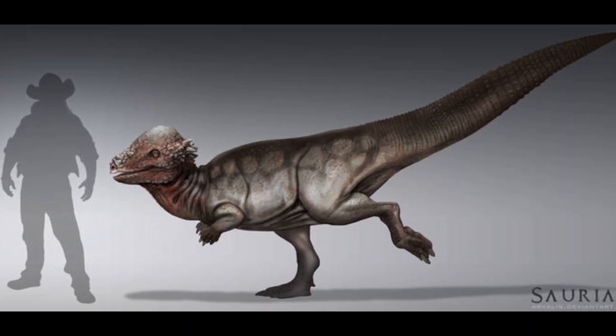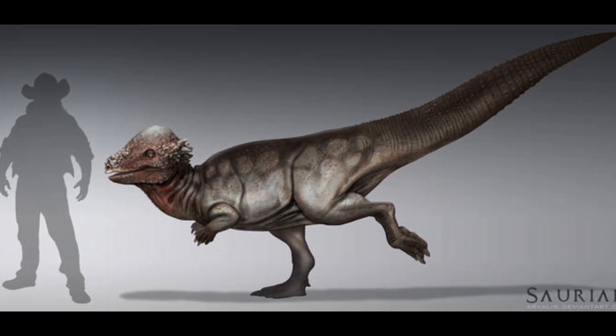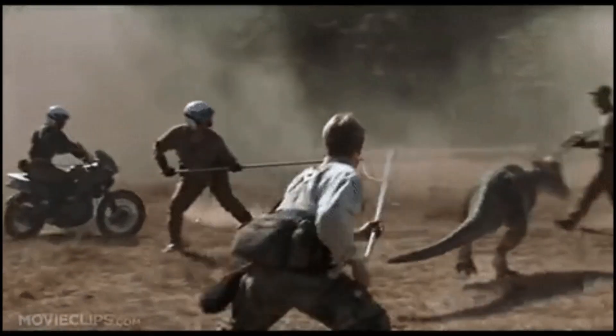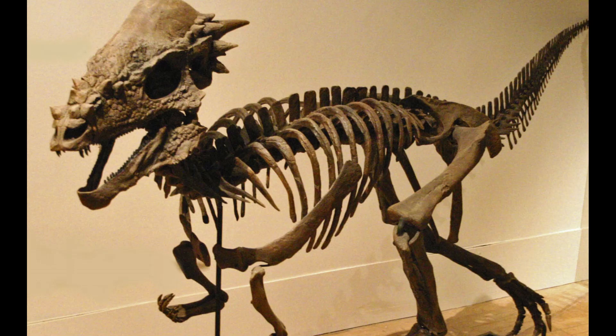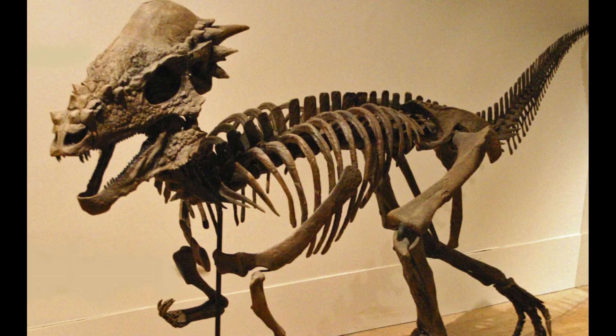Pachycephalosaurus is a genus of the Pachycephalosaurid family from the late Cretaceous. It's known from the type species P. wyomingensis, but there is currently debate about a second species, P. spinnifer. The genus was found in North America across multiple locations, ranging from Alberta all the way down south.